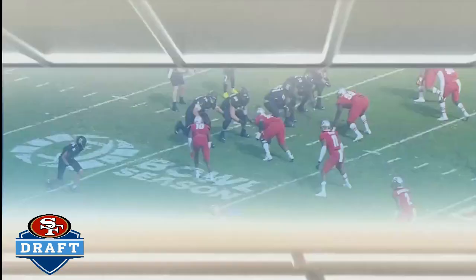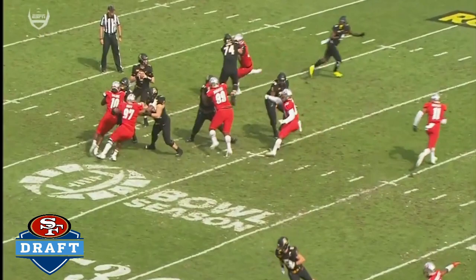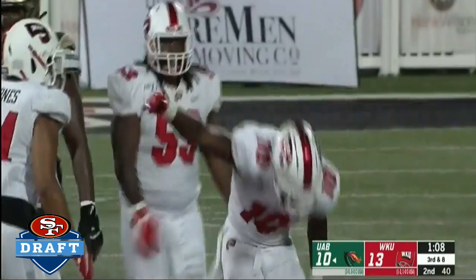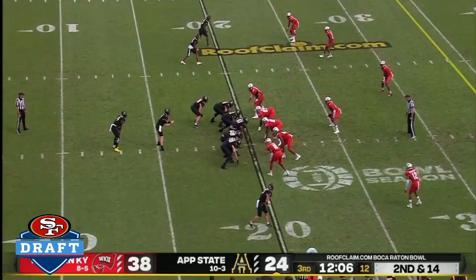App State has two timeouts in its pocket. Bryce feeling some pressure, bouncing around, trying to stay alive. Buck fifteen to go down in the second quarter. Malone backside pressure. Malone sacked — third of the season for the junior from Atlanta.